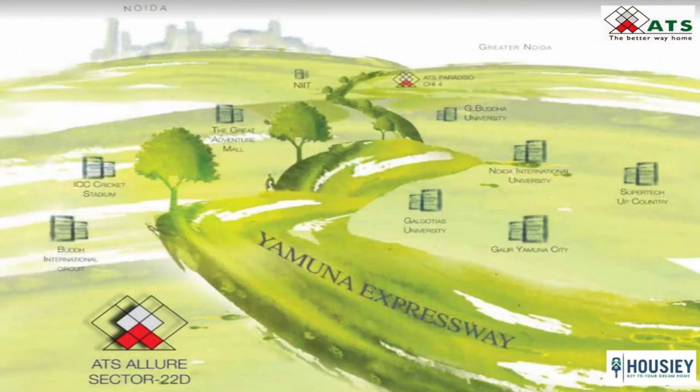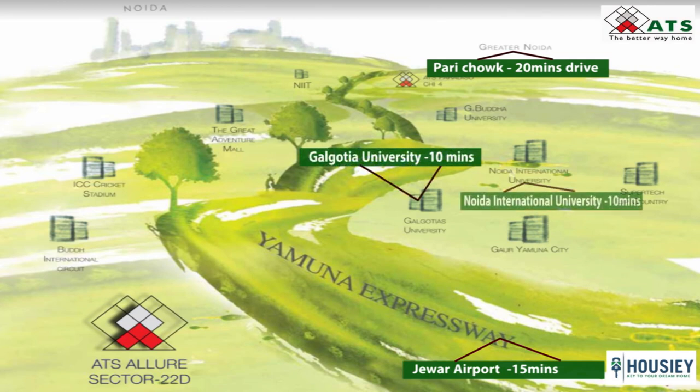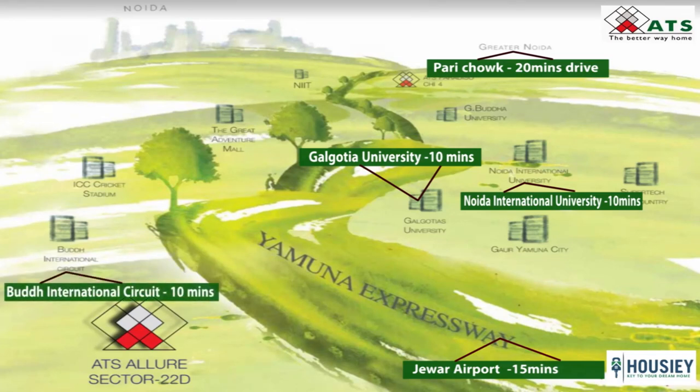Coming to the location, the project is located in Sector 22D Yamuna Expressway with the upcoming Jewar Airport around 10-15 minutes drive, Pari Chowk around 20 minutes drive, educational institutions like Galgotia University and Noida International University within 10 minutes from the complex, and Buddh International Circuit around 7.5 km.